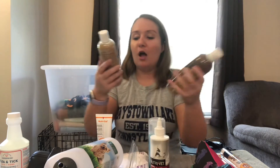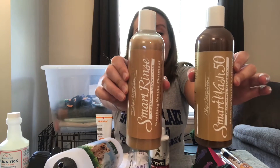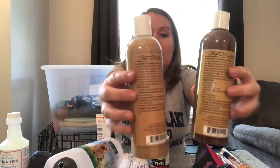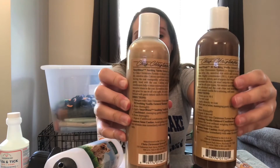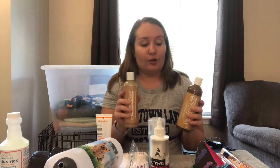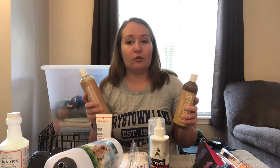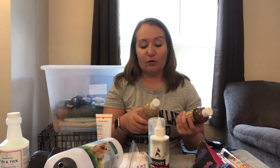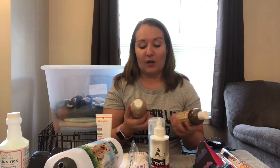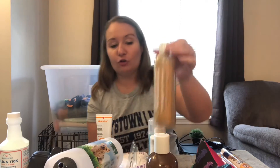Next I'll show you her shampoo and conditioner — I'll be completely bathing her every two weeks. These are both Chris Christensen brand. They have to be diluted because they are concentrated, which means they'll last longer. Each of these bottles cost ten dollars. I wanted a bit more high-quality shampoo for her, and I really want her to have a good coat. I trust Chris Christensen's products to protect the coat.